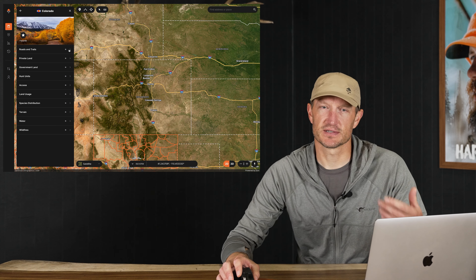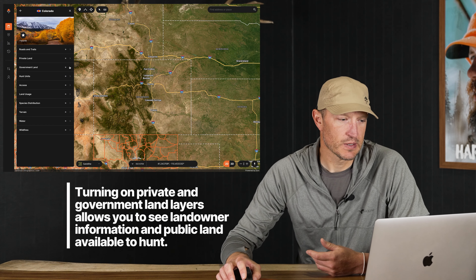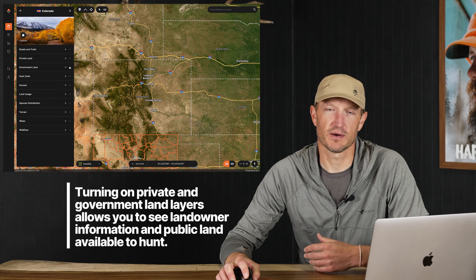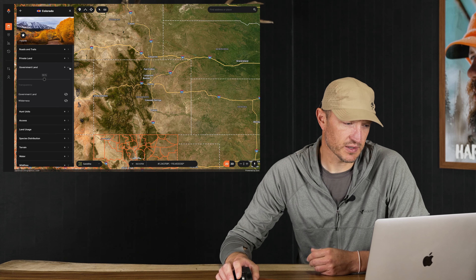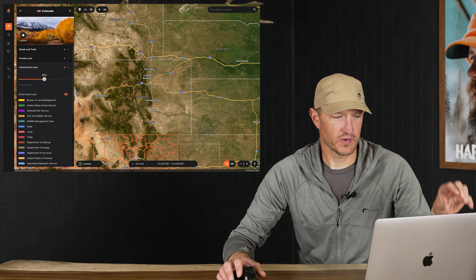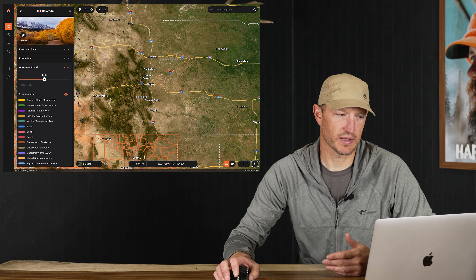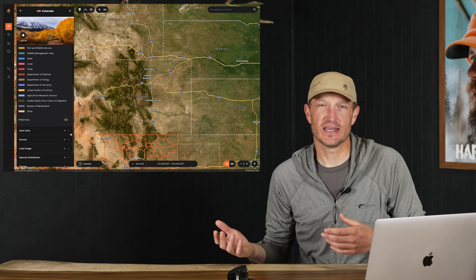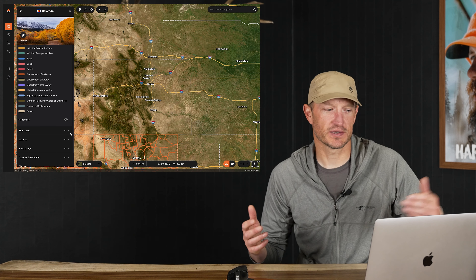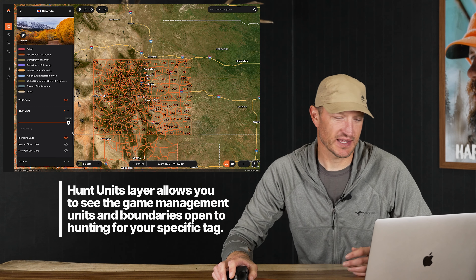I've got the state of Colorado already pulled up on the left side of the page with the various layers. One of the very first layers I pull in is the private land and public land layers. I'm not so concerned with individual landowners of private land, but I do want to look at government land — land that I can hunt DIY public land. I click on the government land layer and I can adjust the opacity to see through and view the landscape. My primary method of hunting is backpack hunting — I like to move with the elk herds and live off my back — so I also include the wilderness layer.